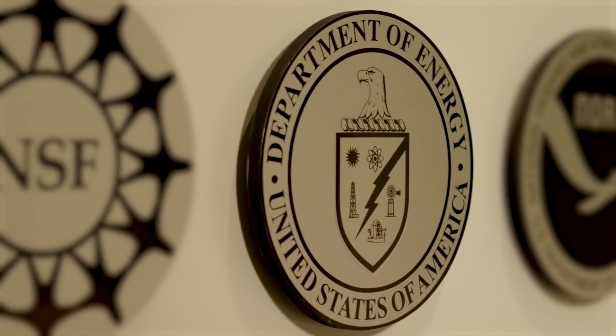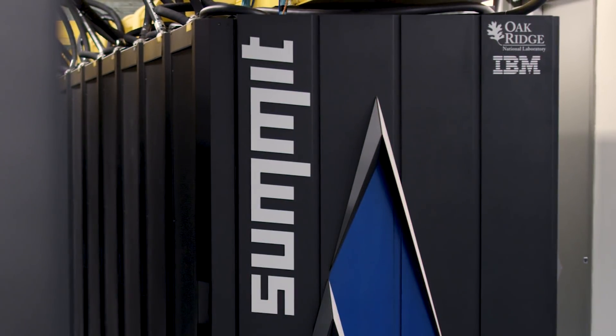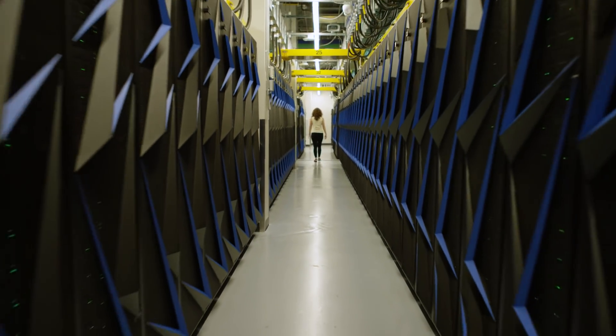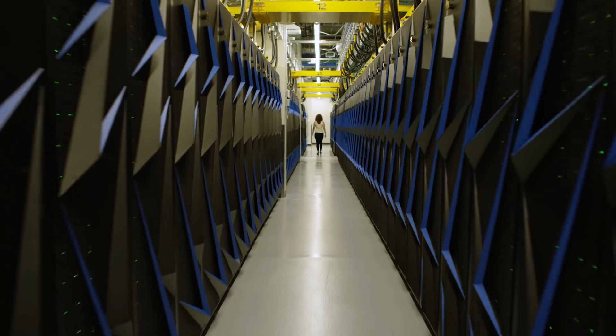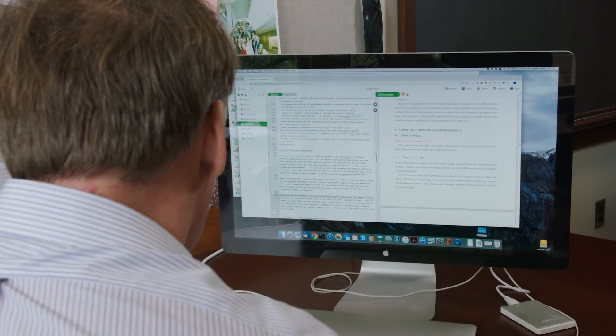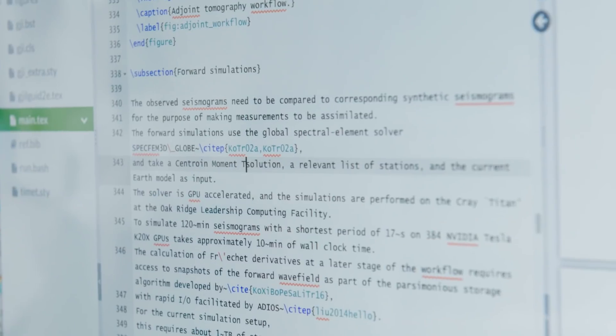Summit is the Department of Energy's newest leadership class supercomputer here at the Oak Ridge Leadership Computing Facility. Leadership computing basically means that we build the biggest supercomputer we can and we make it available to scientists based on the quality of the proposals that they write.